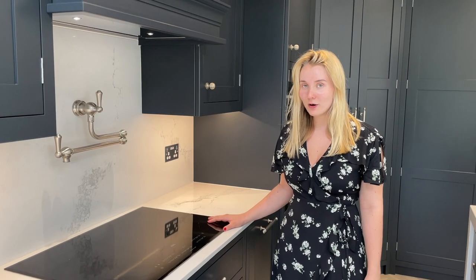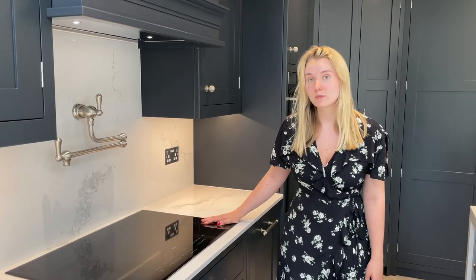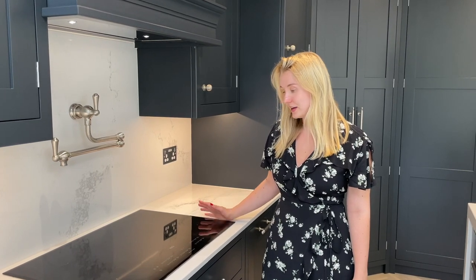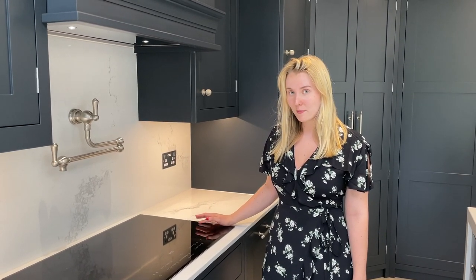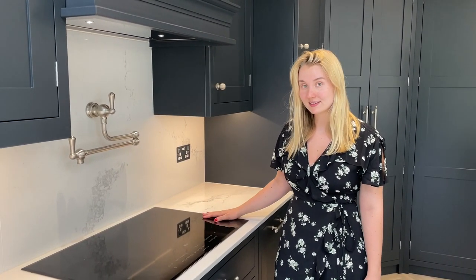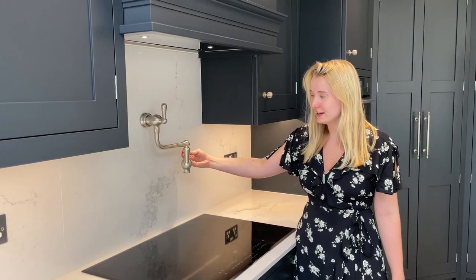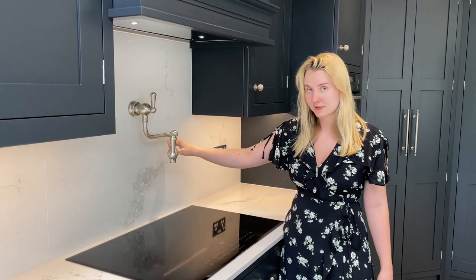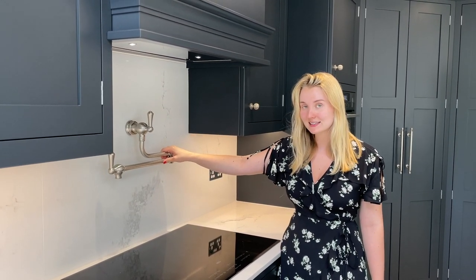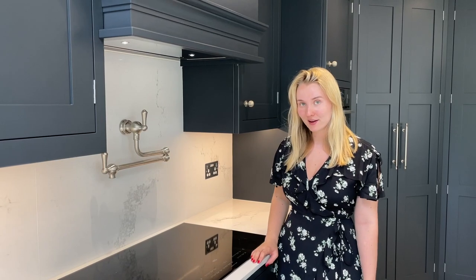Next we have our hob. Our hob is actually from the original kitchen that was put in here — we simply used the old one because I didn't think it was really worth the money to buy a new one, and it works really really great. I personally like this style of hob as it's really easy to clean, and just a lot quicker to wipe over a flat surface than it would be with a traditional hob. And then we have this tap which I really love — it's just cold water, but it's absolutely perfect if you're cooking. It's also quite unique as it's an American thing; you don't really see it very much in England.